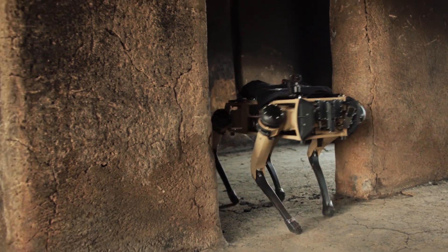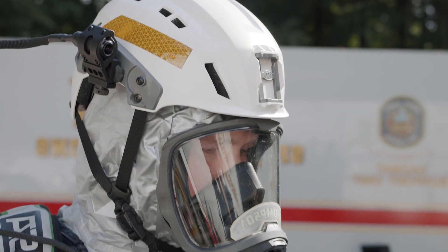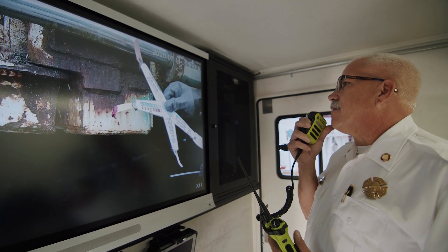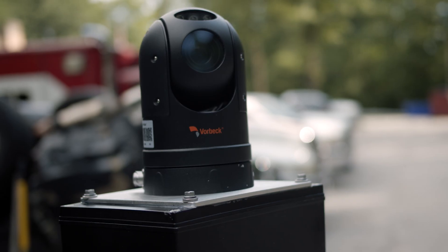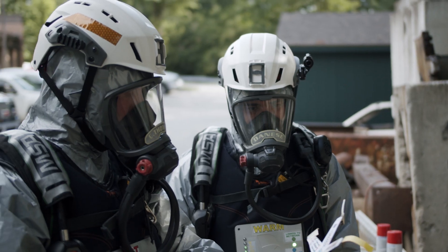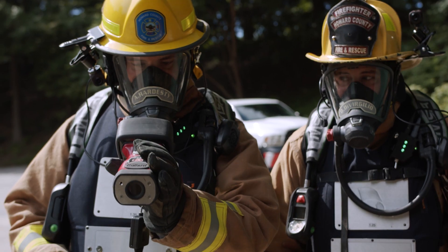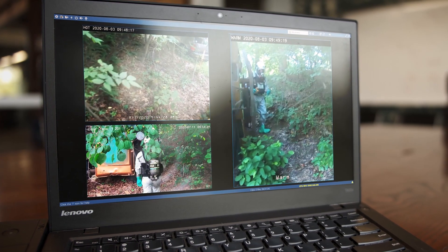Bringing all this technology together — the reliability, the ease of setup — what we're able to do is communicate what we can see and really take advantage of subject matter experts. If we have good communications, we can cut down on the time it takes us to affect the rescue or mitigate the hazmat incident. The combination of the voice, the video, etc., gives the connectivity between the people in the hot zone and incident command so much more data.